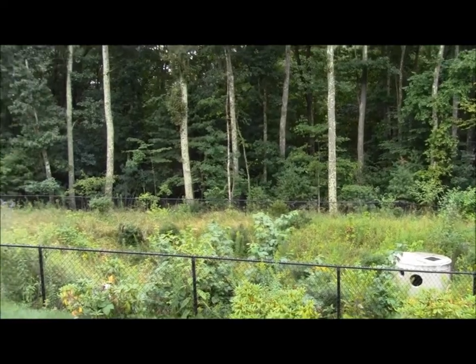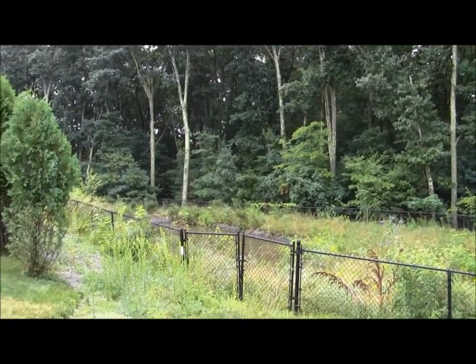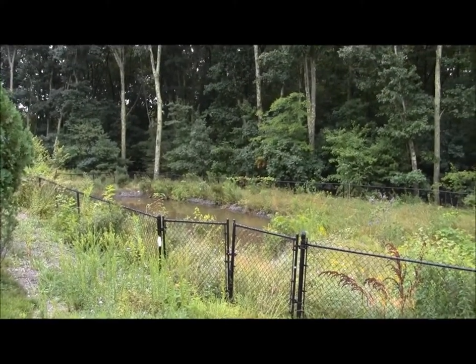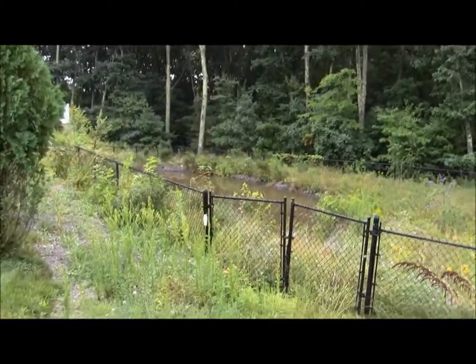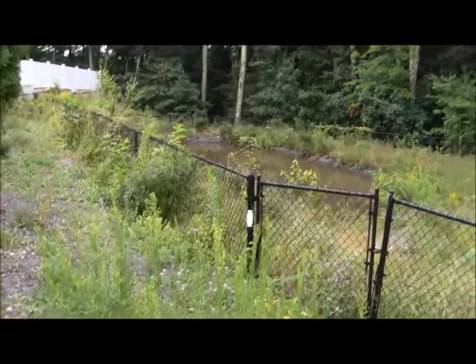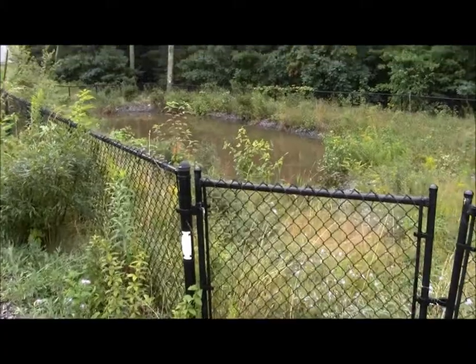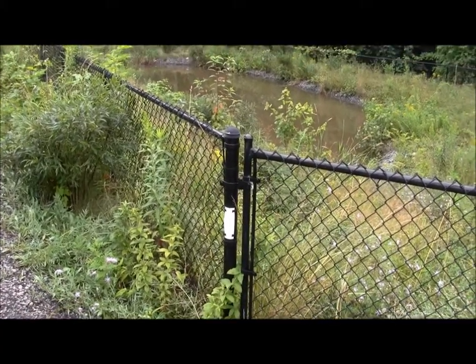This is the basin that Al describes in the trail description. It's evidently something to retain runoff water. And as you can see on this chain-link fence, we have the beloved white Bay Circuit marker.